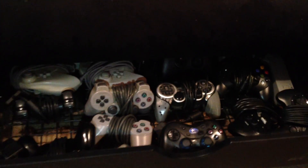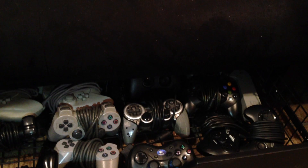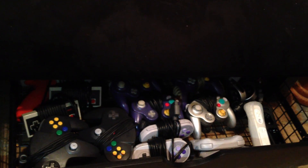This is our couch, which we normally use for sitting, but it also houses our controllers. In this drawer we have our PS1 controllers, our PS2, and our Sega controllers, along with some of our Xbox controllers.